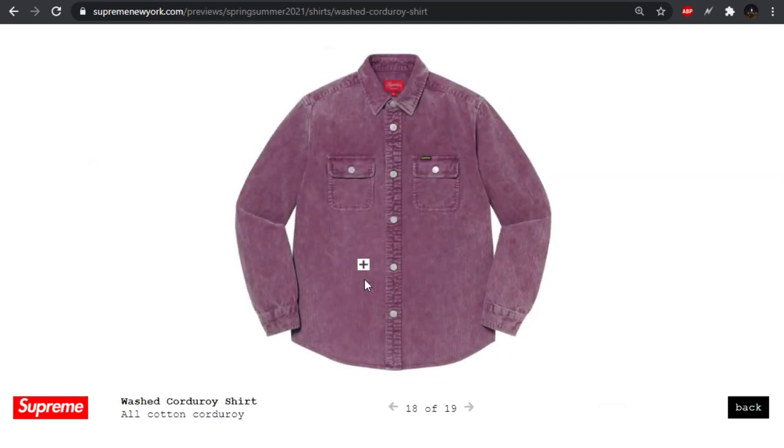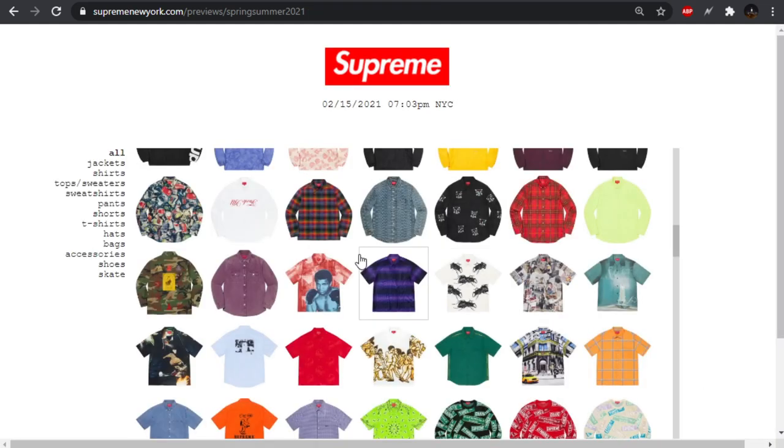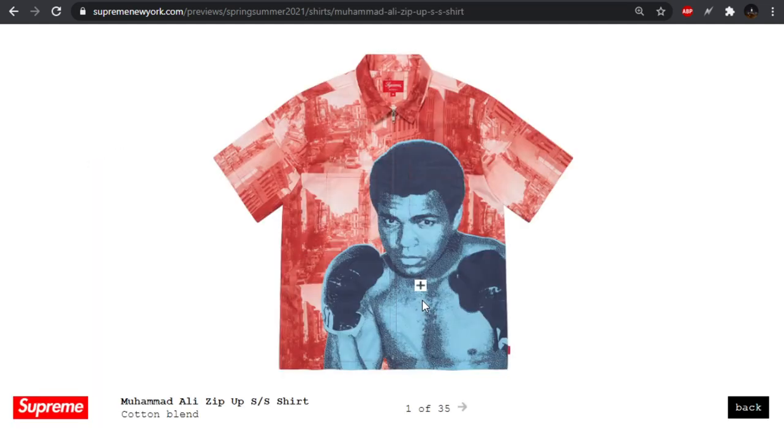We have this washed corduroy shirt — not bad. No branding other than the tiny little Supreme tab. I do like the washed corduroy look, especially that black and the brown. Not really feeling the olive, purple's all right. They've been doing a lot of purple stuff this season as you'll see later.